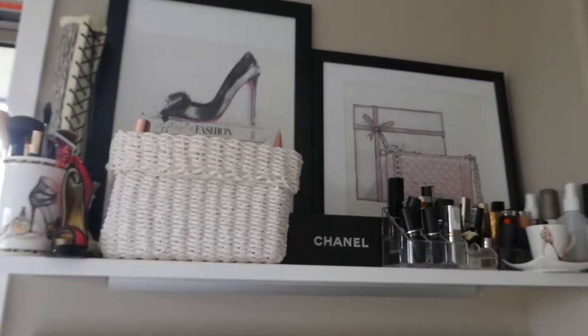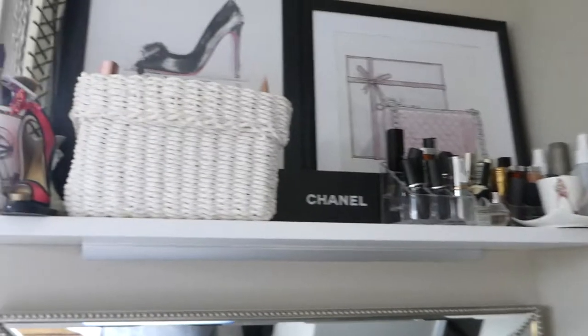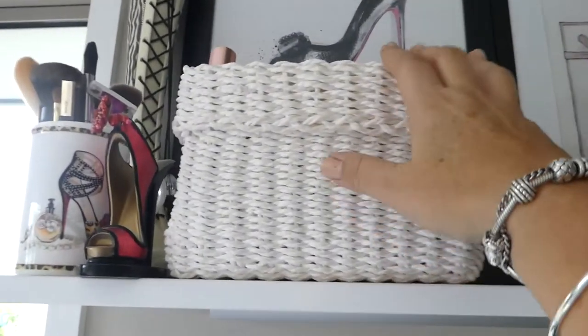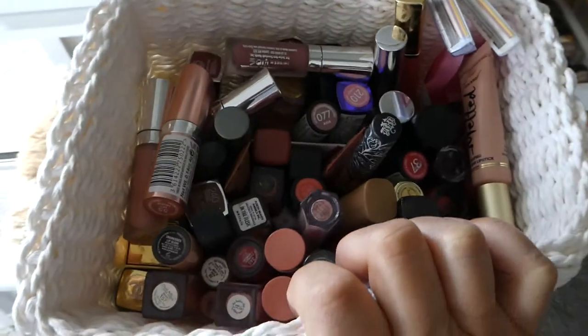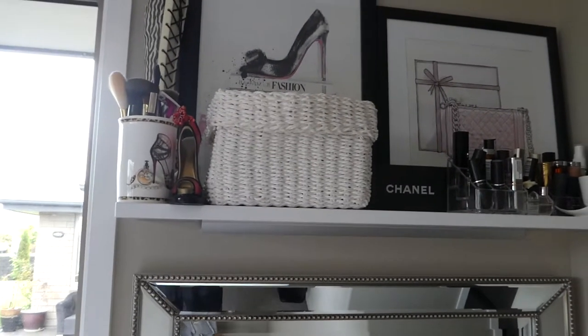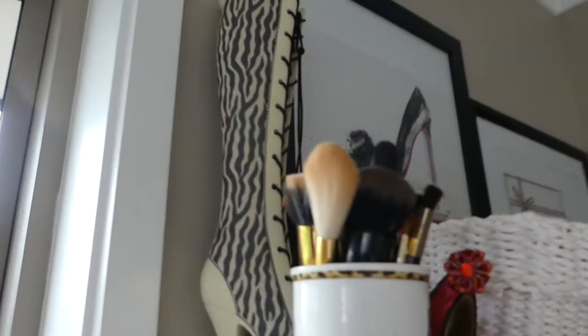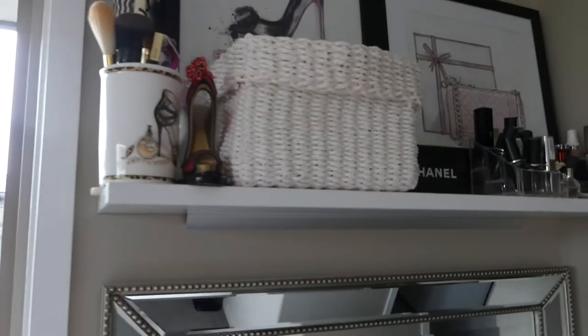At the top I have some lovely pictures that I like. My lip products are up here — I keep a few because in the morning, I'm not a morning person, and when I'm in a hurry I just pull this down and grab my lippy for the day. I also have some spare makeup brushes, a little gift from a friend, and a money box where I put my odd coins.